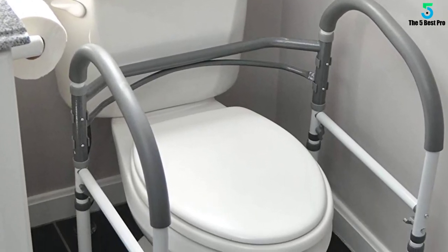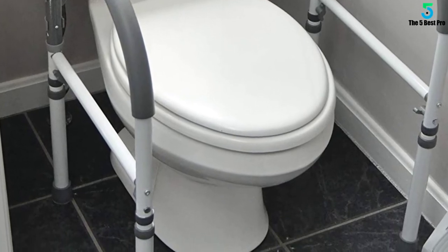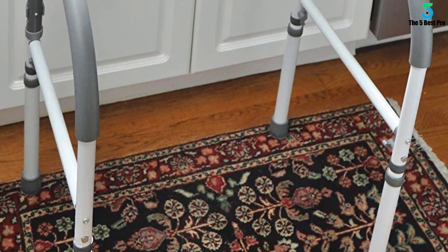The product is easy to install and set up, with adjustable height from 27 inches to 33 inches. It is easy to assemble and will assist the elderly, handicapped, or seniors at the sink or toilet.